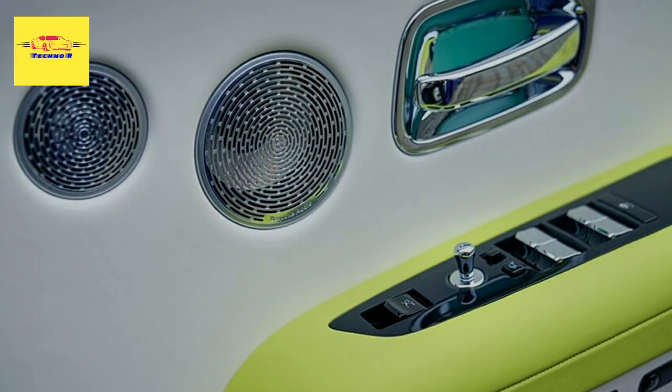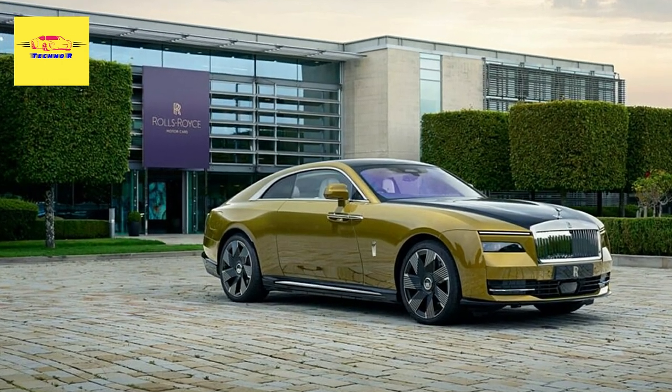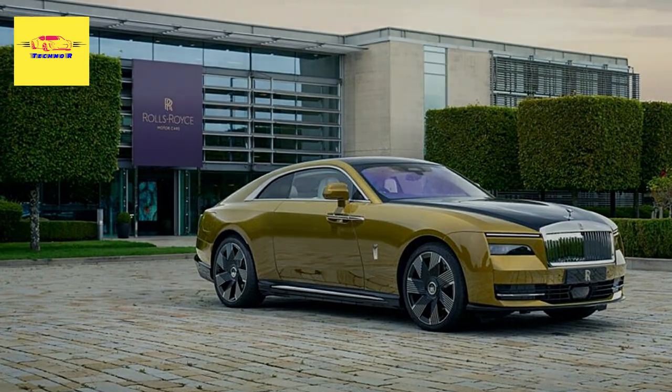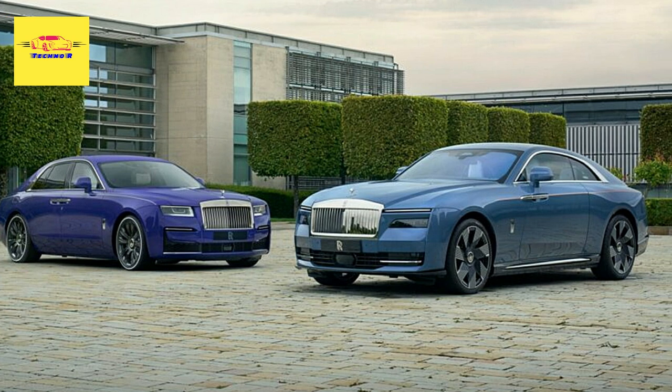Rolls-Royce Motor Cars is delighted to return once again to Salon Prive. Set in the grounds of Blenheim Palace, Oxfordshire, region director of Rolls-Royce in the UK, Europe, and Central Asia, Boris Welitsky said: